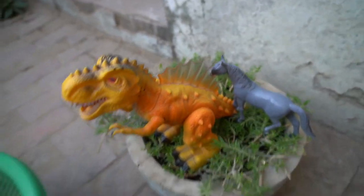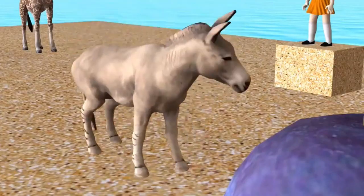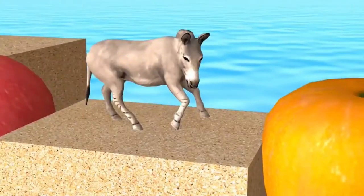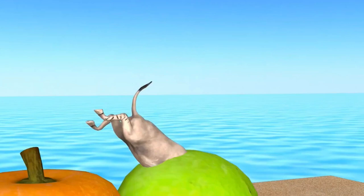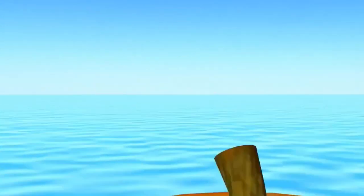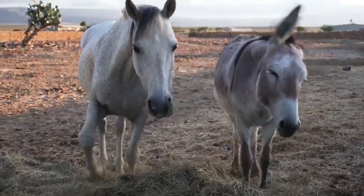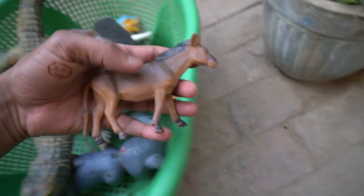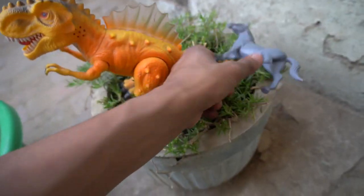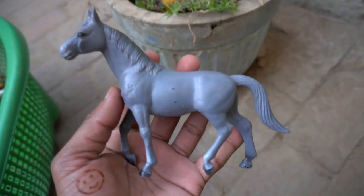Oh wow guys, spinosaurus — battery operated spinosaurus! And guys, donkey — wow. Beautiful look guys, donkey, very nice donkey. And guys horse — wow guys, very nice look guys, horse design is so beautiful!